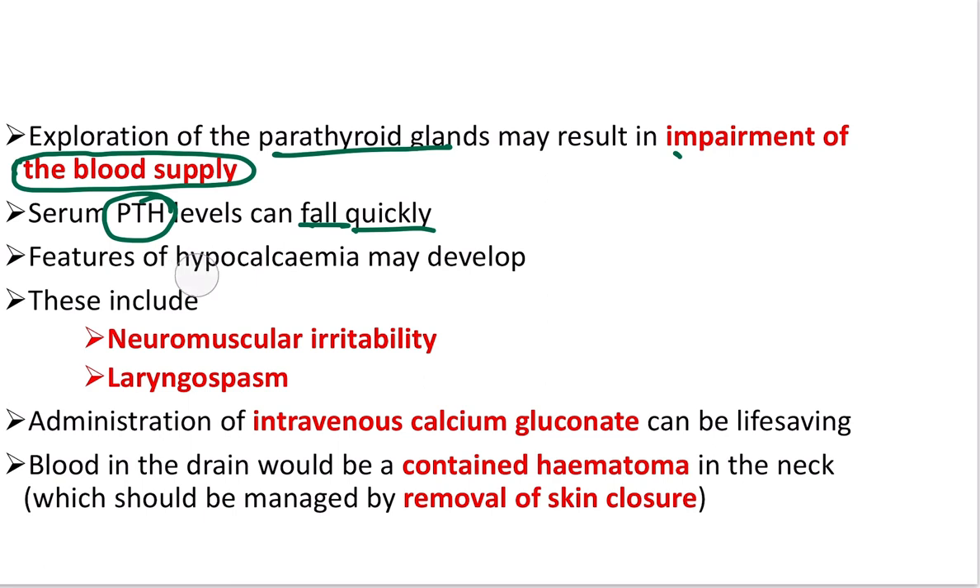As a result, features of hypocalcemia develop. Parathyroid hormone is responsible for maintaining normal calcium levels, so when PTH is lost, hypocalcemia develops. Calcium acts as a neurosedative, so when calcium decreases, neuronal excitability increases. This leads to neuromuscular irritability and laryngospasm, which explains the stridor seen in this patient.